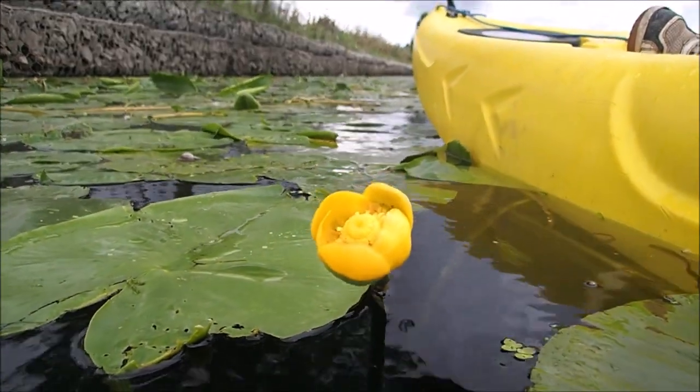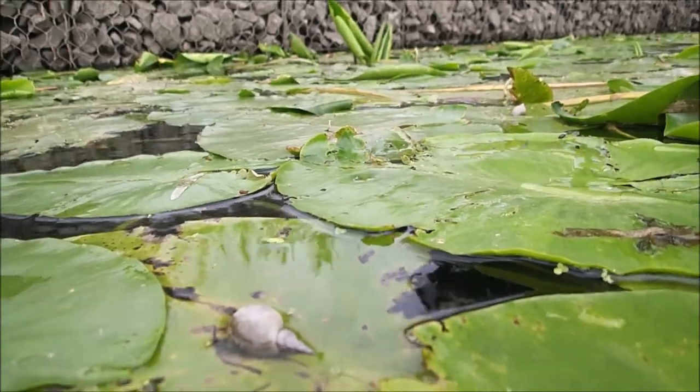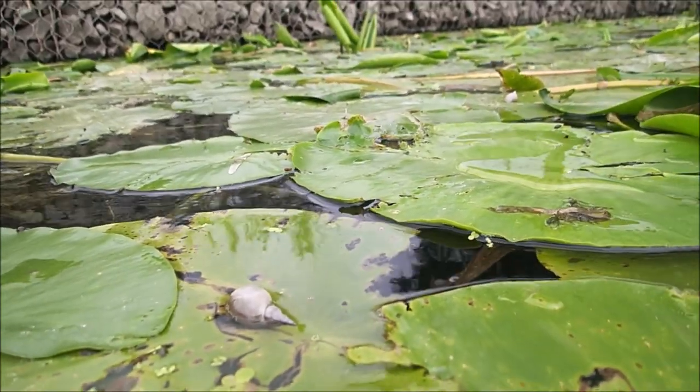There's still a few of these water lilies out in flower. These winkle-shaped snails seem to like leaves.